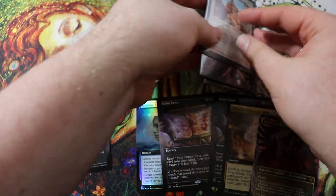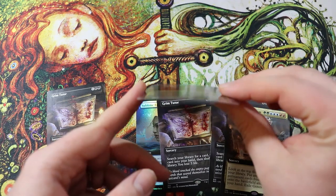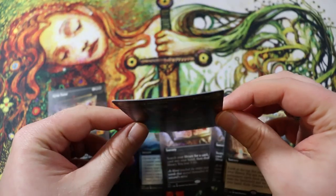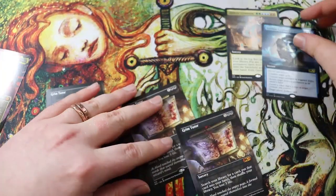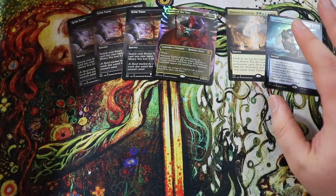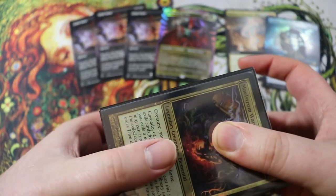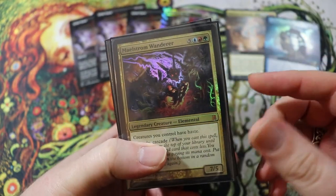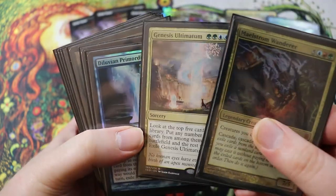Let me show you the decks these cards are going into. I'm definitely going to sleeve this Kaalia up before it becomes a full-on pringle. Genesis Ultimatum and Sublime Epiphany both go in Maelstrom Wanderer — let me pull that deck out. All the decks I'm showing you are my top tier personal decks. They're all quite souped up and powerful — not quite a 10 but up there.